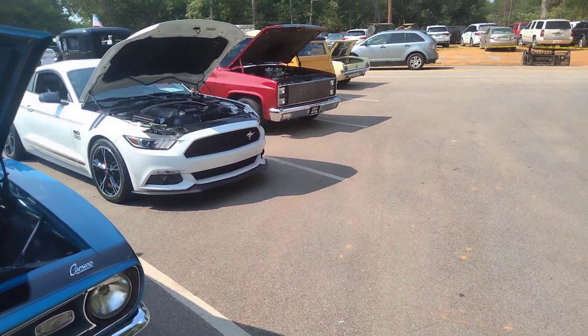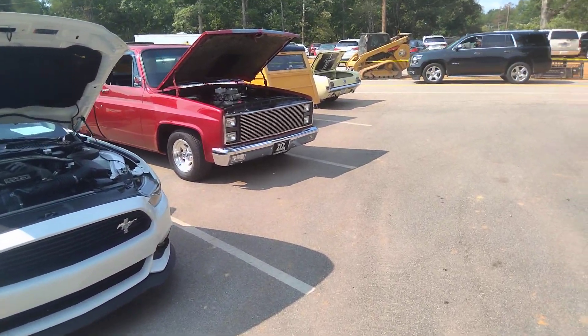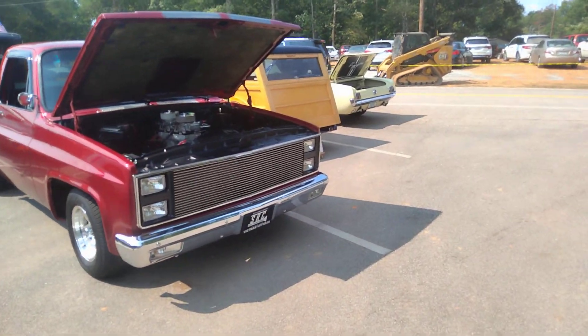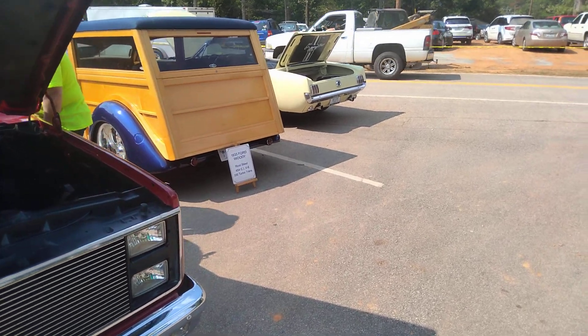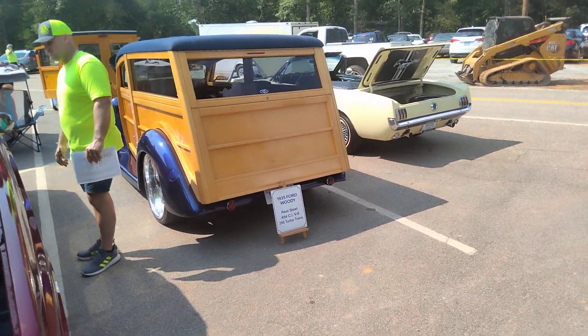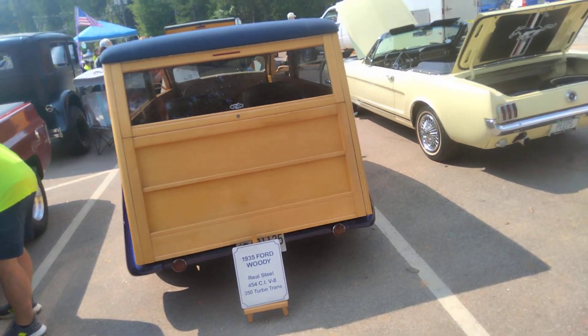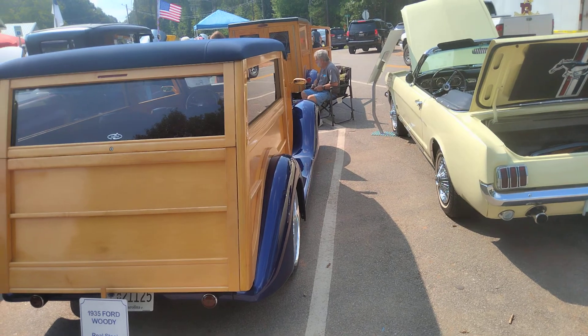Something that I haven't ever seen too many of at car shows are Woodies. And there are a couple really nice Woodies here. Got this one here — somebody put a lot of time into this to get it to be what it is. Very nice car.